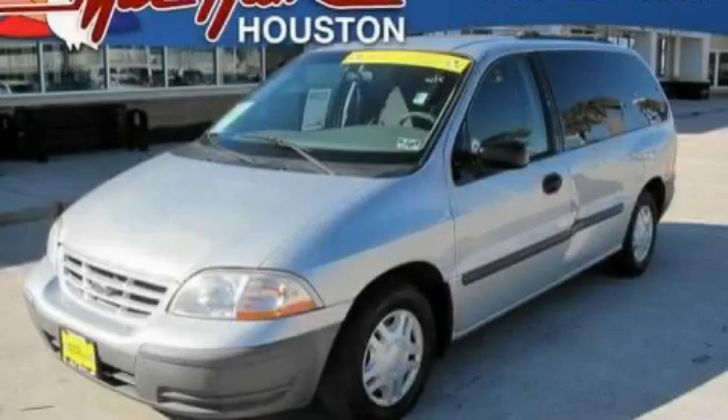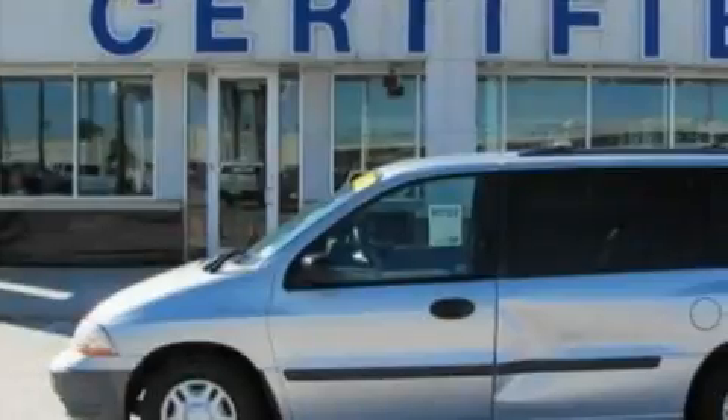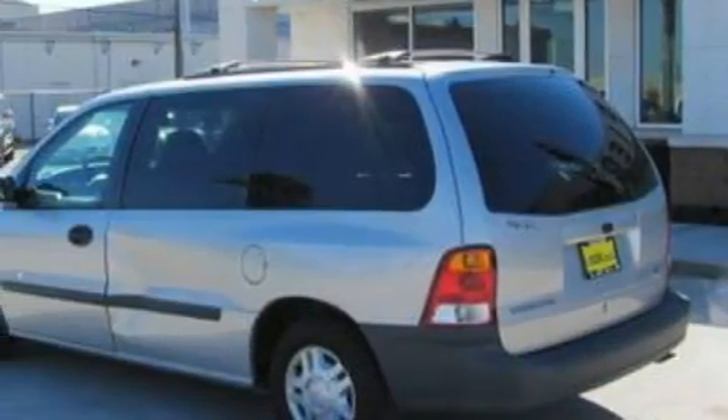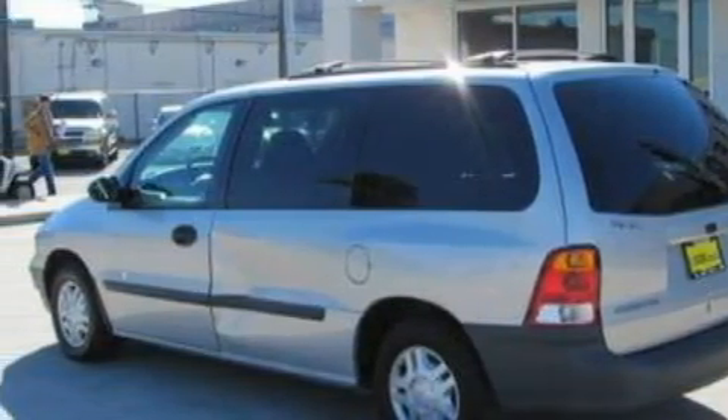This is a 2000 Ford Windstar, the vehicle with enough space for you and yours. This Ford's list of numerous features includes remote power door locks, cruise control, a four-speaker stereo system, and an audio system with a tape deck.